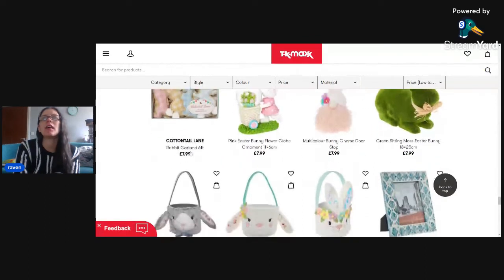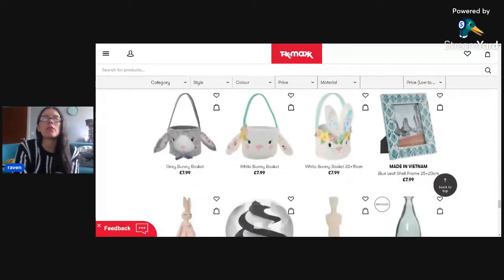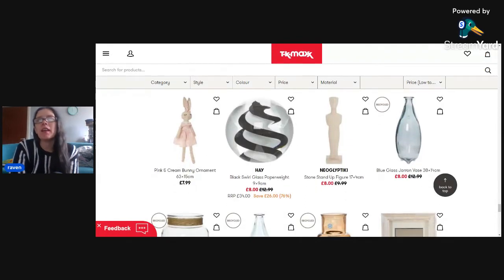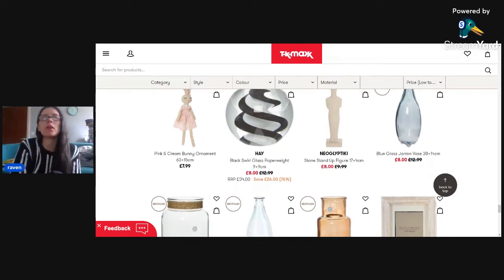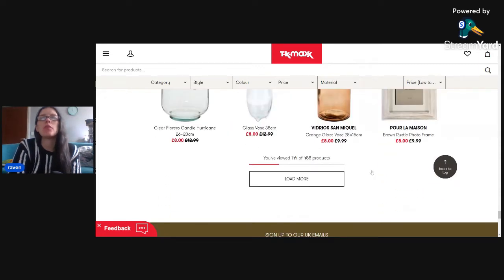There are little buckets if you're planning an Easter egg hunt. My boys are too old for that now - my youngest will be 14. This paperweight is kind of cool - the whole swirly design is actually quite unique, and at eight pounds it's a bargain price. Moving down, you've got more glass vases and more photo frames.